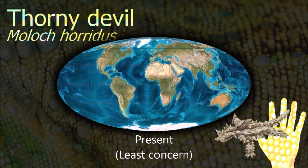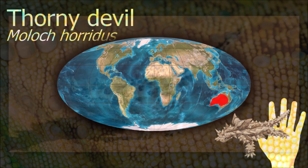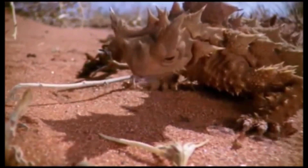The thorny dragon is covered in hard, rather sharp spines that dissuade attacks by predators by making it difficult to swallow. It also has a false head on its back. Camouflage and deception may also be used to evade predation.